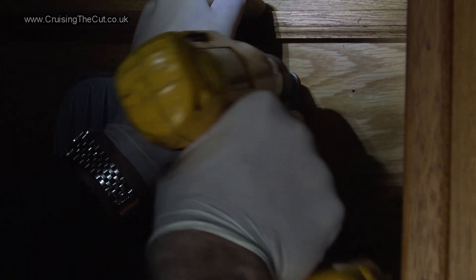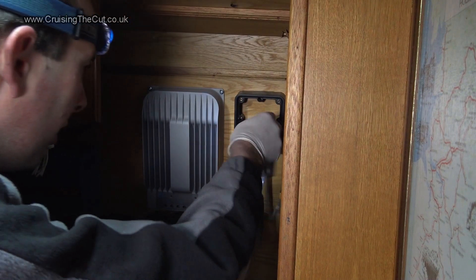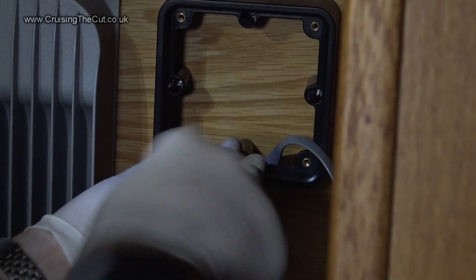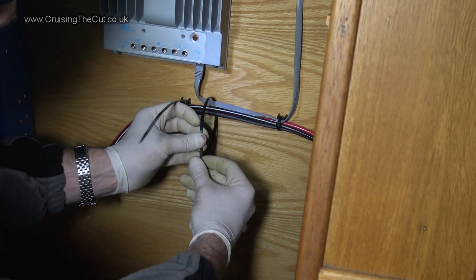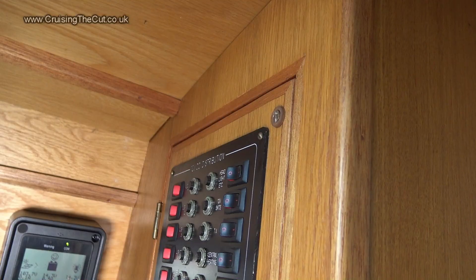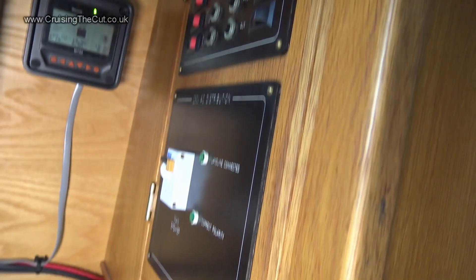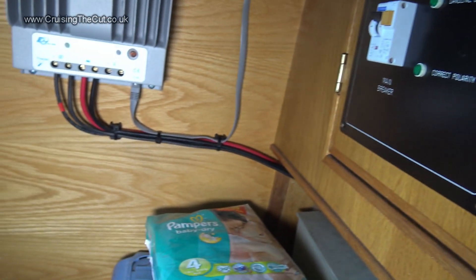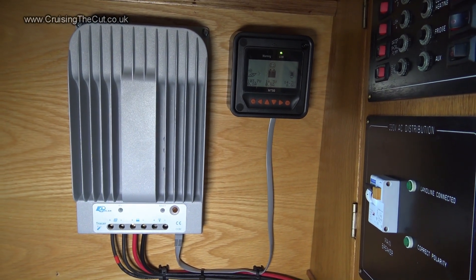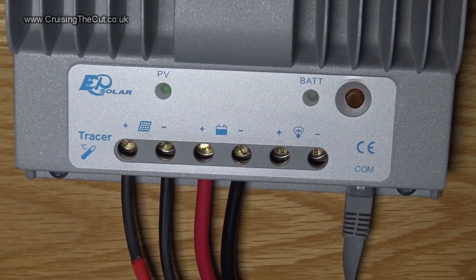Inside, Simon needs to screw the charge controller onto the wall — just four screws, nothing complicated. The little metre unit goes next door, screws again, plus what looks like an ethernet cable to connect the two. A bit of making good with cable ties and it's all done. The wires from the roof are directly above the 12 volt fuse board, so they drop down into there, come out the bottom, across a bit and then up into the charge controller — a Chinese unit called a Tracer BN.